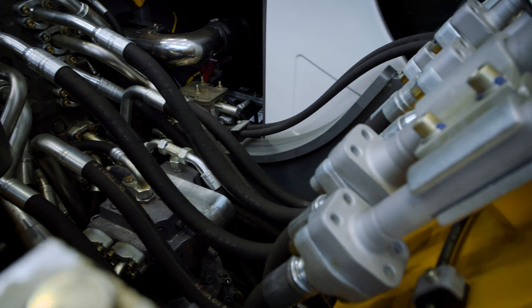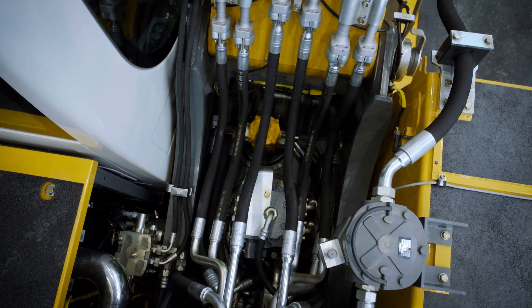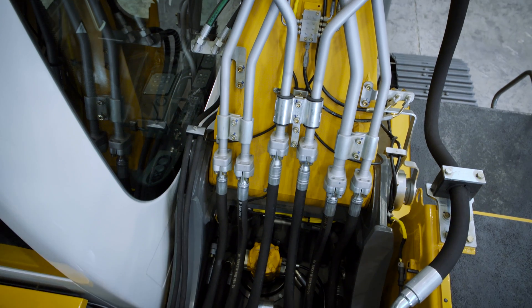When it comes to moving heavy material, you need efficient and powerful hydraulics. The Liebherr system is designed to be smooth, powerful and efficient in all conditions.